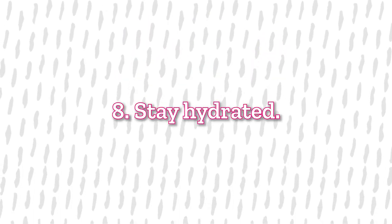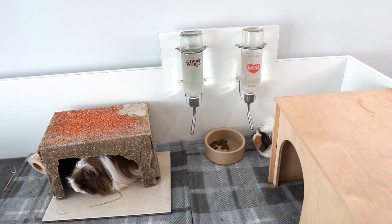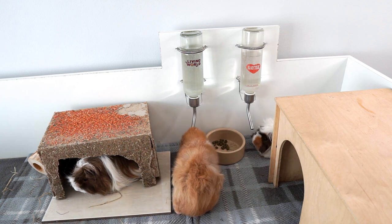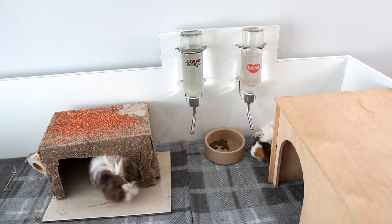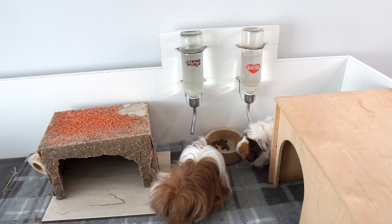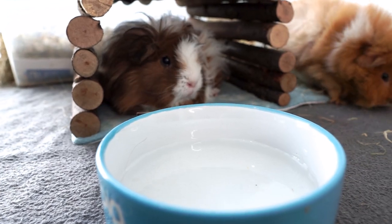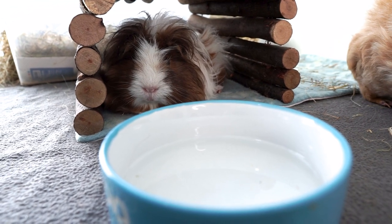Tip number eight is to not forget about water. Our piggies should have fresh water all of the time, but especially in hot weather just make sure you are changing the water more frequently and keeping nice cool water in there. Also make sure your water bottles are out of the sunlight — that will help stop algae growing in them — and that you have enough water bottles. You might want to add some extra ones, or add a few extra bowls of water around the cage. By having bowls of water around the cage that water will evaporate and help cool down the air surrounding them.